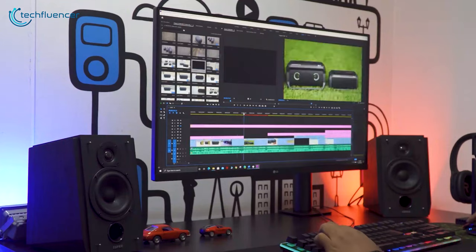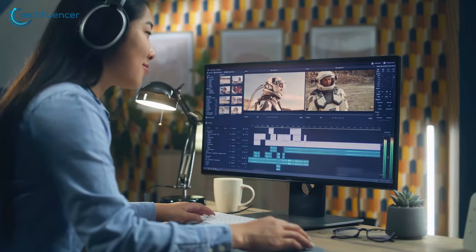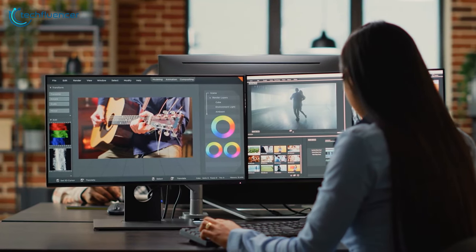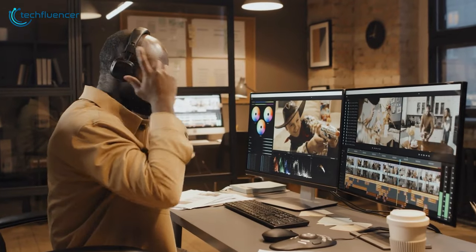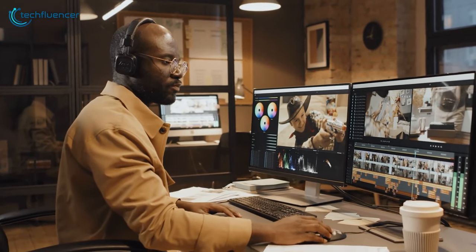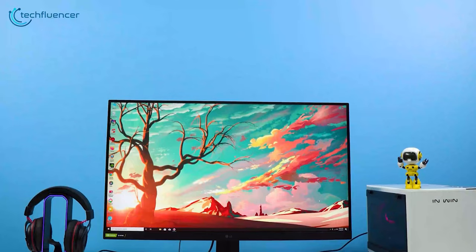Looking for the perfect monitor to level up your video editing? Well, you've come to the right place. Whether you're a beginner or an advanced editor, having the right monitor can make all the difference. From crisp visuals to buttery smooth performance, we've got you covered. So let's dive in and find out which monitor for video editing to buy.